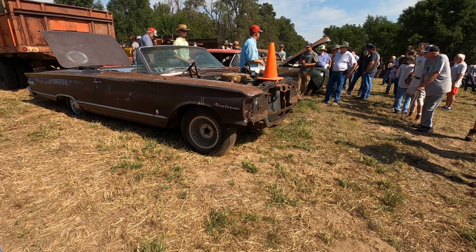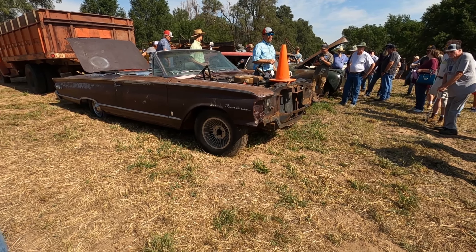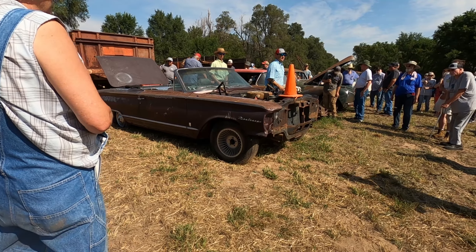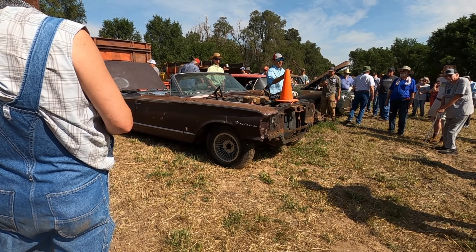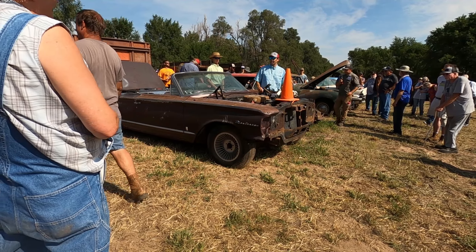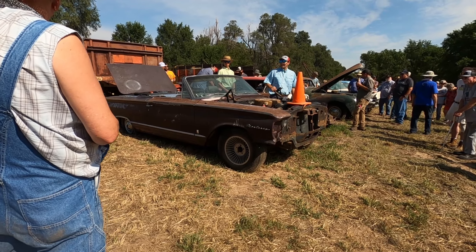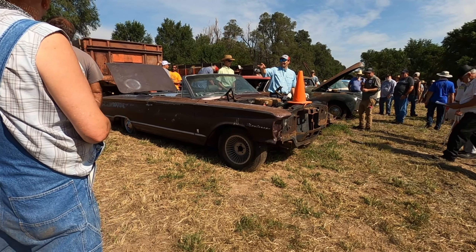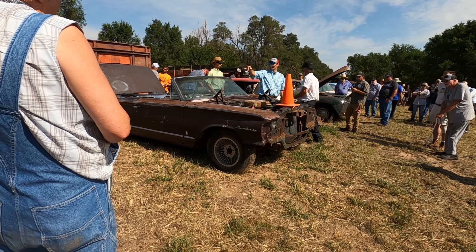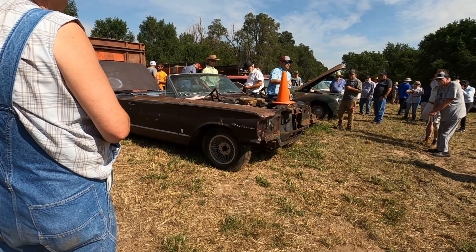We have found lot number 103, 103, 104. Sold at $450. 1963 Mercury S55 convertible.